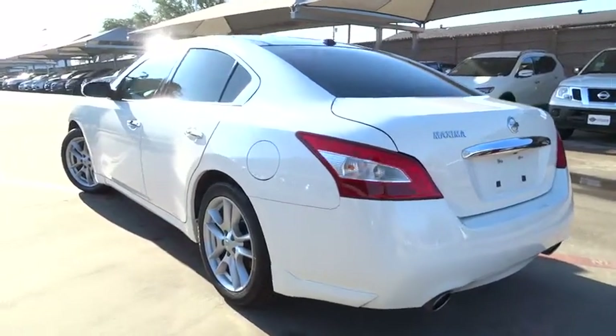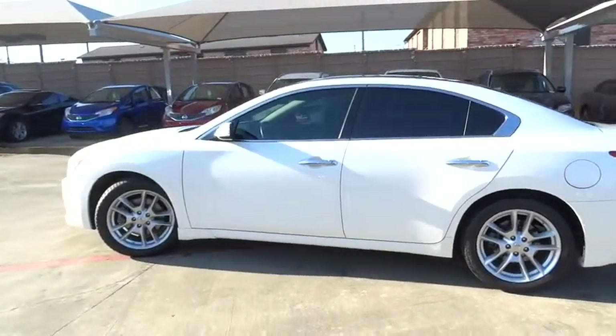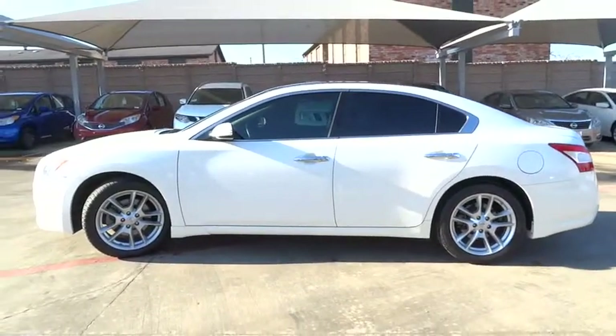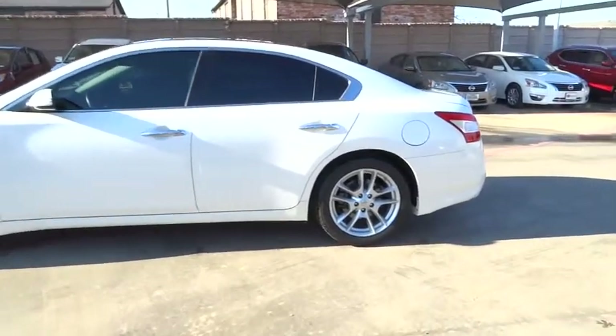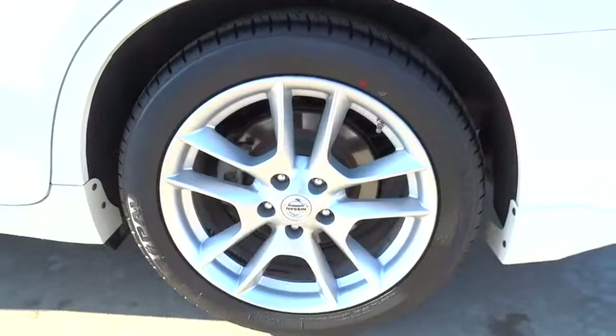Leather wrapped steering wheel, moonroof, adjustable steering wheel, driver airbag, power steering, aluminum wheels, keyless start, auto dimming rear view mirror, PPO, four wheel disc brakes, cruise control, climate control, FWD.